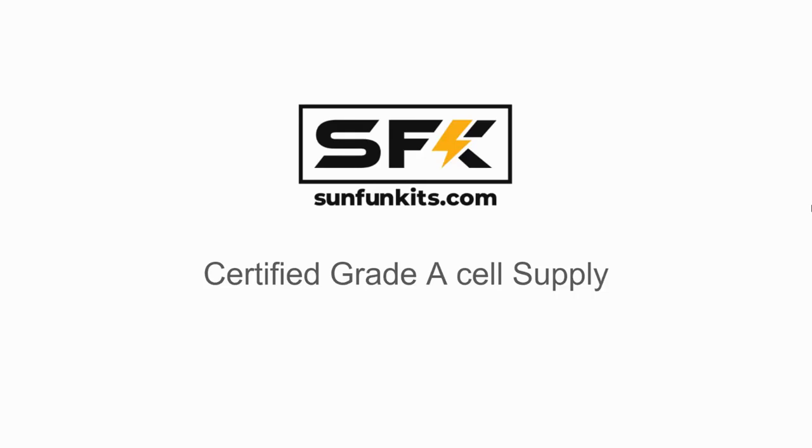Hi everyone, this is Austin with Sun Fun Kits. Today we'd like to explain a little bit about what the Grade A cell supply is versus the Grade B supply.